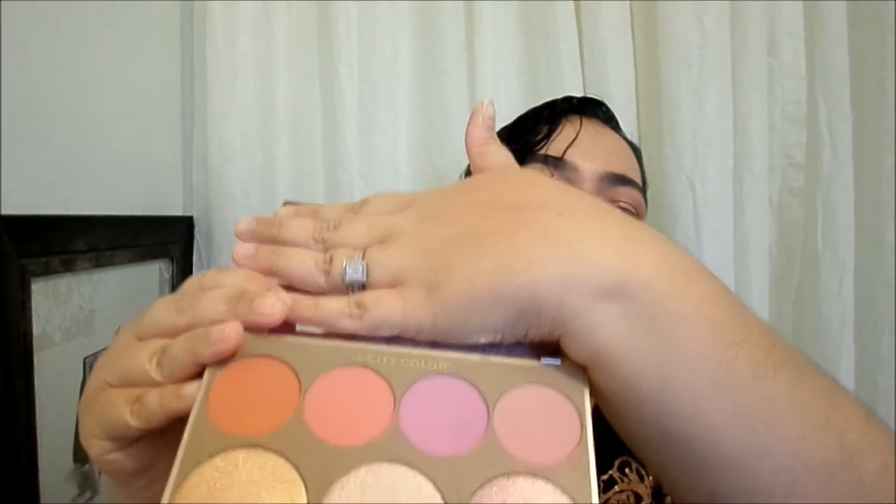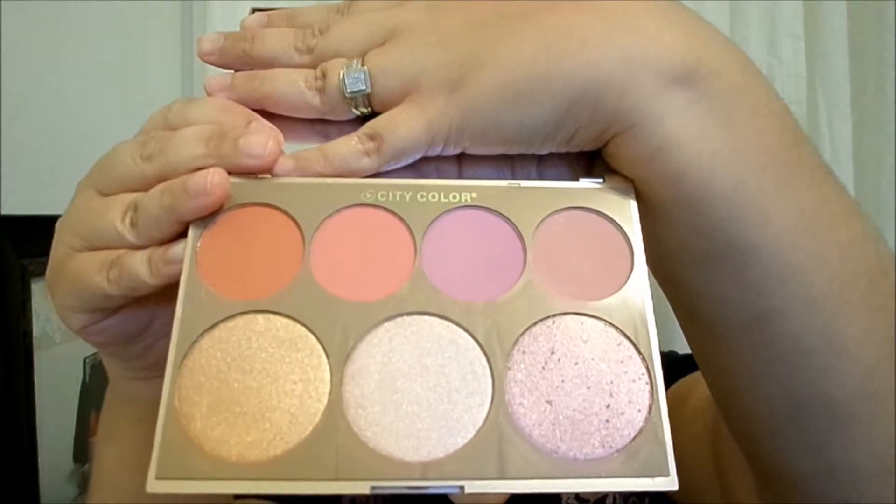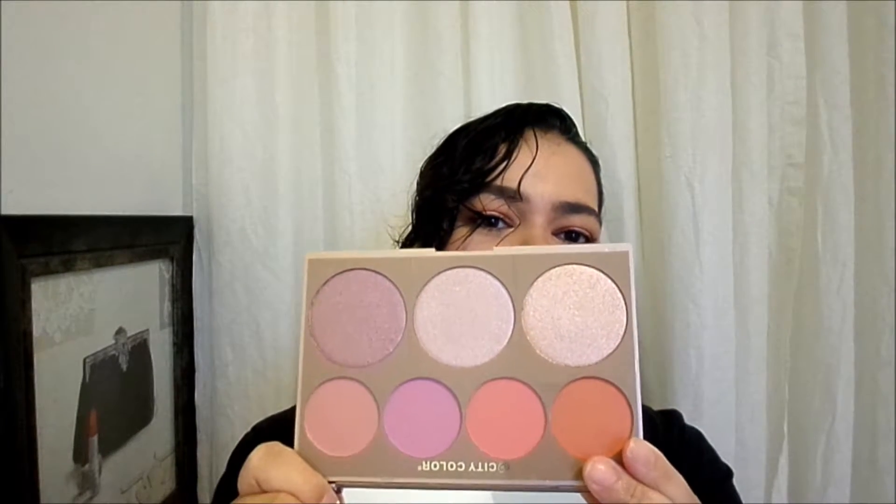Look at that — it's gorgeous! You get four beautiful blushes and three highlighters. I cannot wait to play with this. I own their highlight trio collection too. The highlighter colors look a tiny bit similar but they're not exactly the same. Regardless, I'm so happy I got this — the blushes look so gorgeous. I'll show you pictures pretty soon in this video so keep your eyes peeled.